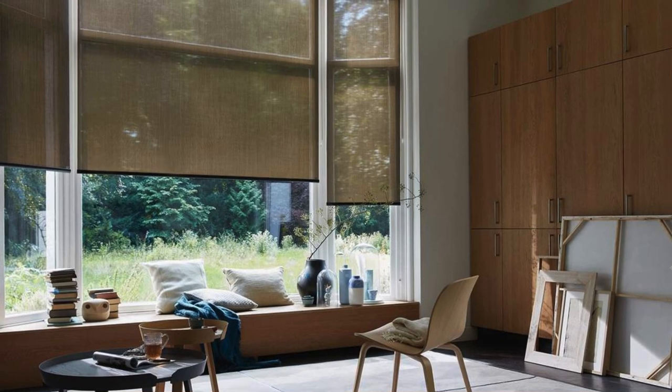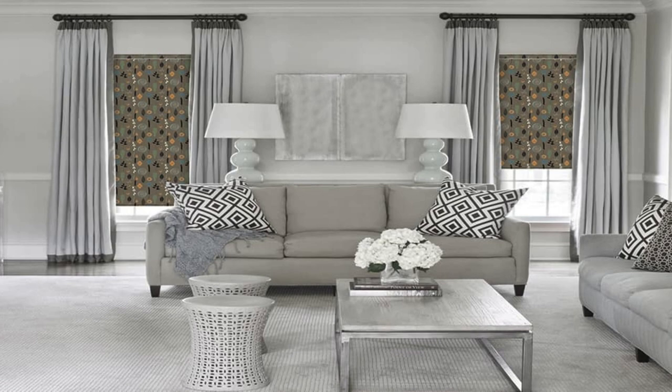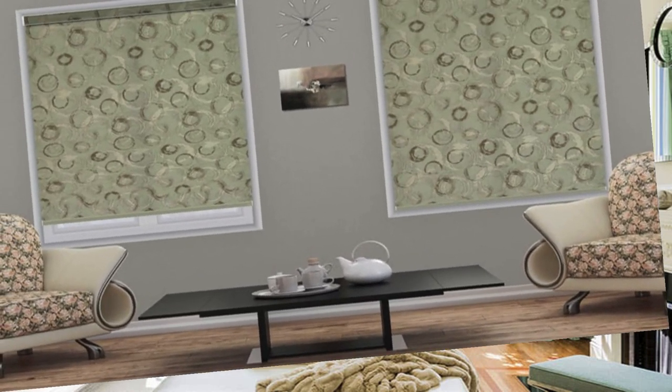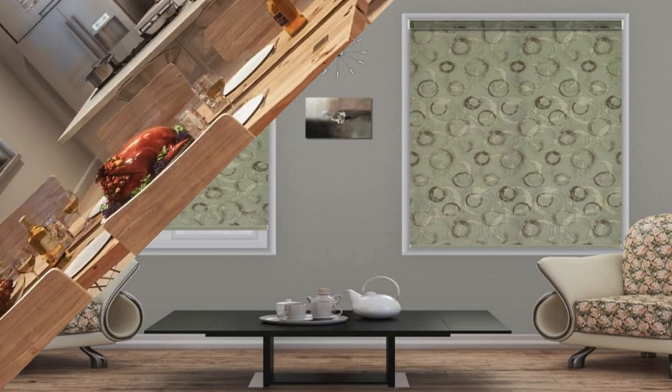Available in a myriad of colors, patterns, and textures, roller blinds can effortlessly complement any interior decor, from minimalist and contemporary to classic and traditional. Their sleek and compact design makes them an ideal solution for spaces with limited room for elaborate window treatments.